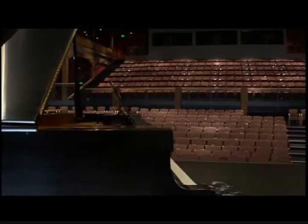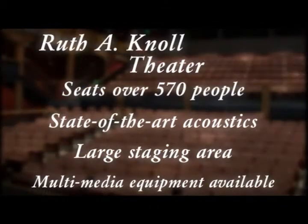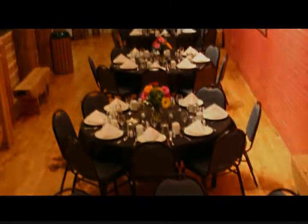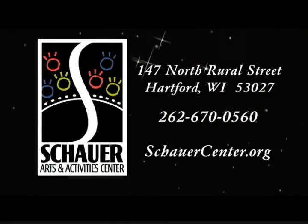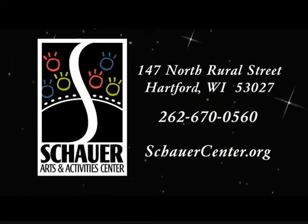Backstage dressing rooms and a large rehearsal hall offer additional spaces for preparation and staging. Make your event stand out even more by incorporating a free concert reception in the art gallery or a themed dinner in Pike's Peak as part of your theater rental. Whatever the occasion, the Schauer Center will work with you, your event planners, and caterers to ensure that your event receives a standing ovation. For additional information or to arrange a tour of our facility, please contact the Schauer Arts and Activity Center at 262-670-0560 or visit us online at schauercenter.org.